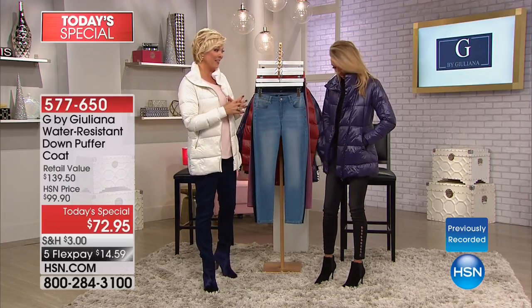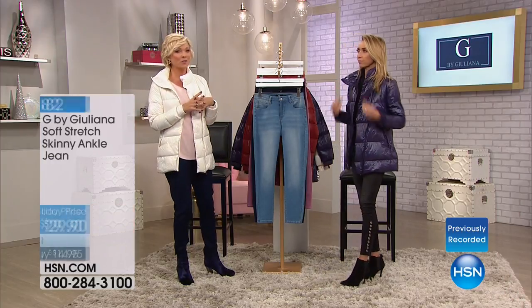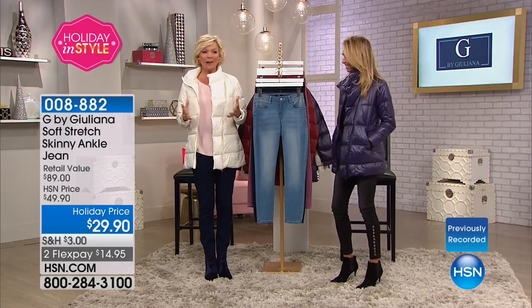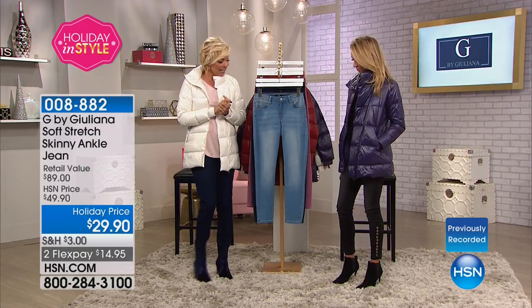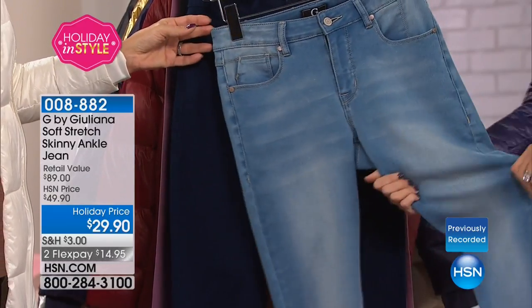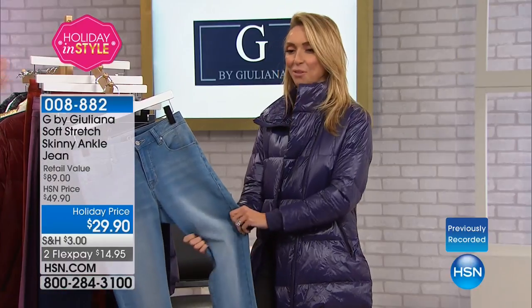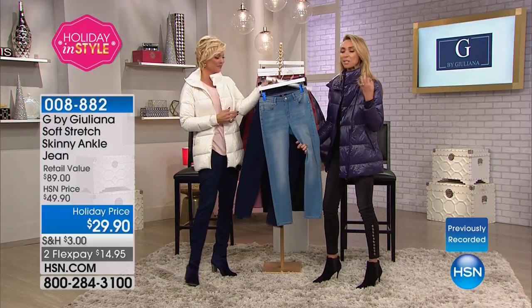Two of the six colors are gone. So we do have black, we have ivory, we have the merlot and the navy. Maybe you got one of the silver and the gold and you want to come back for another color — I wouldn't blame you one bit. When you find something that works, get it in as many colors as you can. These jeans are incredible. Oh my gosh, $29.90 — I love holiday pricing.